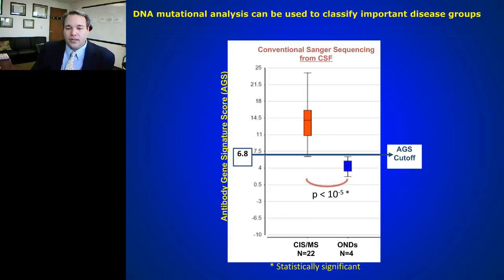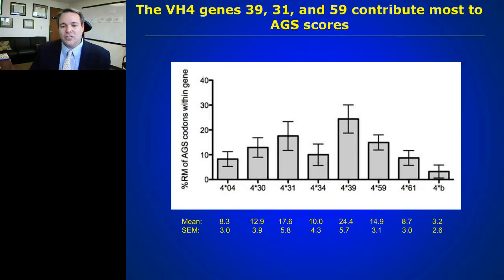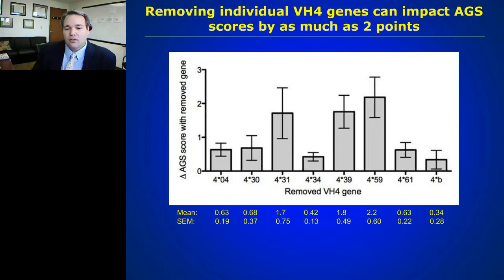Going back to Nancy's original data using CSF-derived B cells and single-cell PCRs, a question arose: is this score being driven by mutations, or just by the prevalence of certain genes — are we counting codons rather than mutations? She underwent a series of experiments, and indeed there is an over-representation of certain codons — specifically codons 431, 439, and 459 — within the scoring system, and when these codons are removed it changes the score significantly.